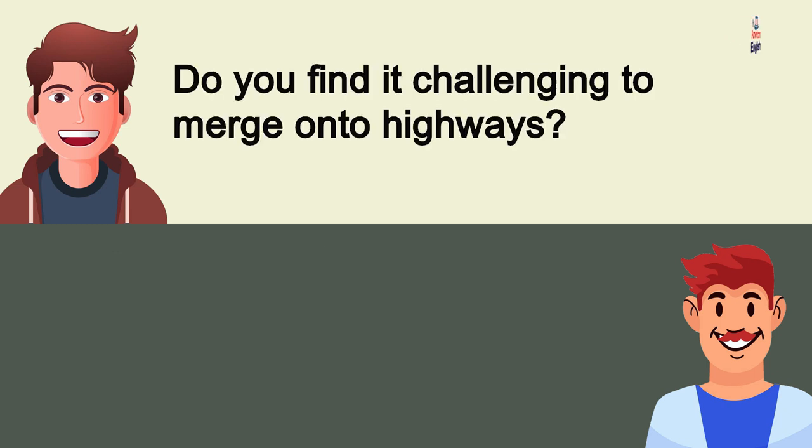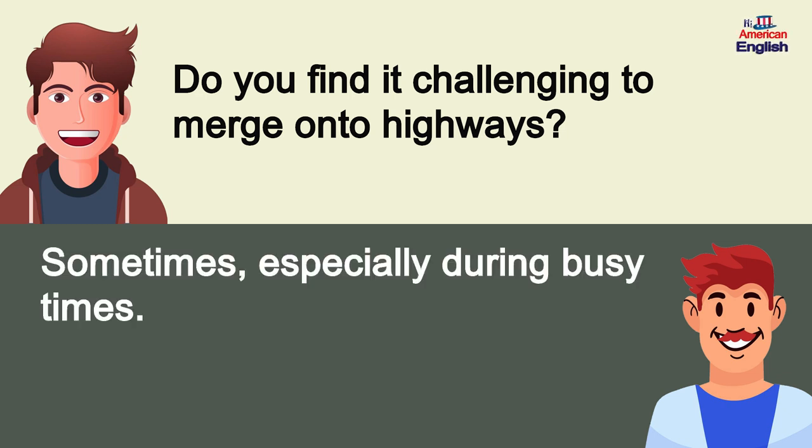Do you find it challenging to merge onto highways? Sometimes, especially during busy times.